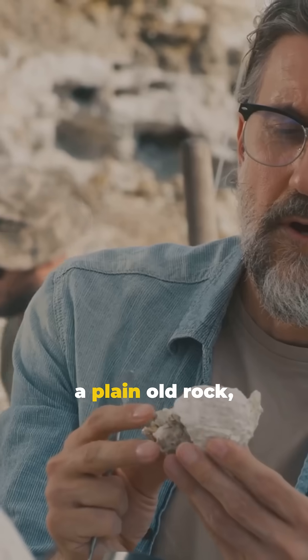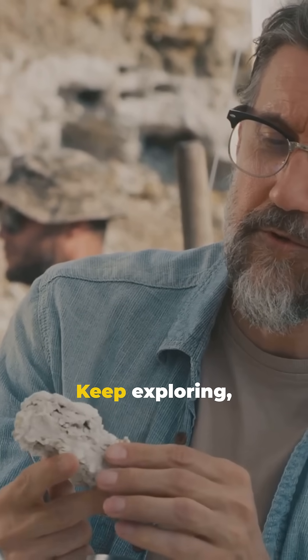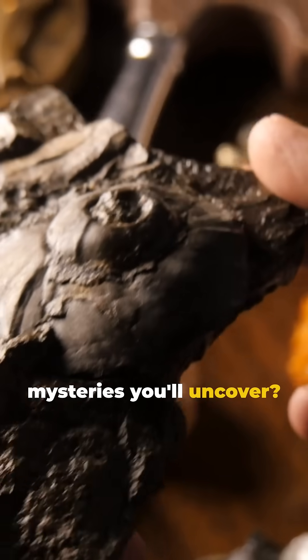So next time you see a plain old rock, remember there might be a treasure trove of history beneath it. Keep exploring, and who knows what mysteries you'll uncover.